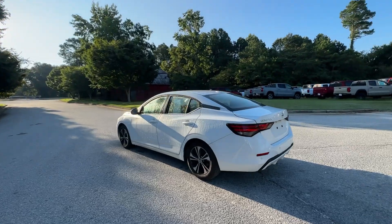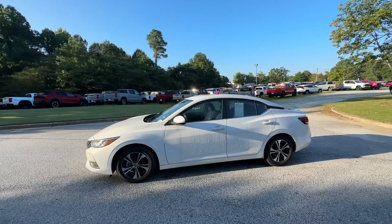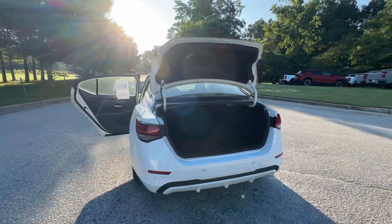Discover the joy of cornering thanks to sports suspension, precise handling, and crisp acceleration. Then relax and enjoy the cruise in the sleek cabin loaded with tech and clever storage solutions. The following are some of this vehicle's highlighted options.